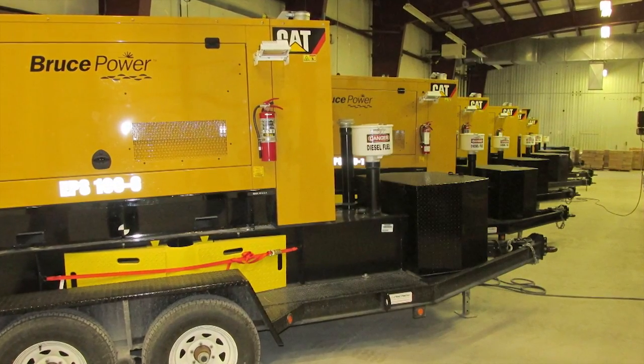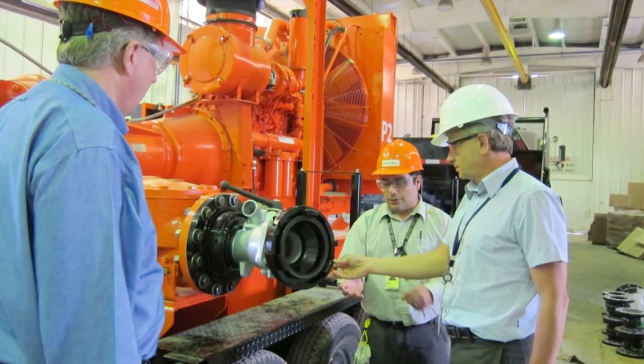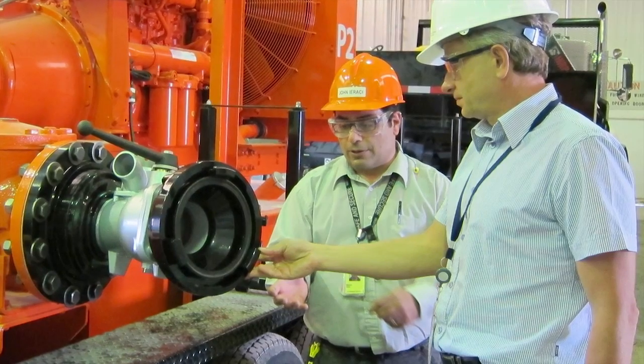In the short term, portable emergency equipment was acquired by Canadian nuclear power plants. Equipment like diesel generators and pumps are stored on-site and off-site and can be used to quickly and safely cool the reactor, effectively stopping the accident.